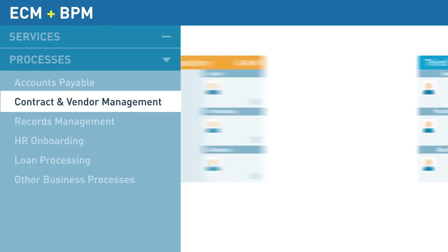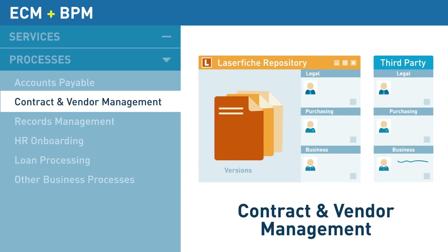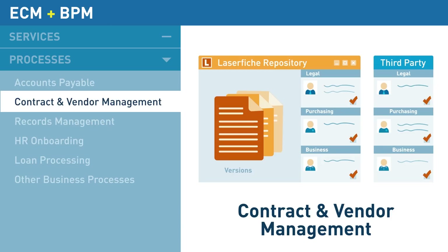Managing contracts is simplified with document versioning that facilitates review and revisions between multiple departments and with external third parties. This helps ensure everyone is working with the most up-to-date documentation.